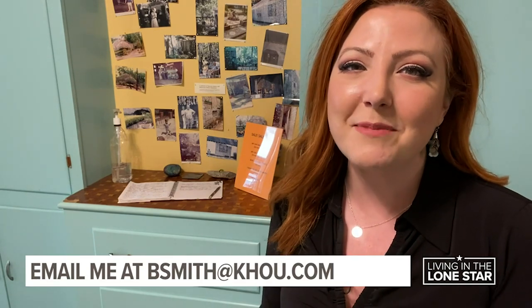So do you want to add your name to the visitor book? You can stop by on the weekends. In the meantime, do you have a hidden gem I need to check out? Email me at bsmith@khou.com. Reporting in Houston, Brandi Smith, KHOU 11 News.